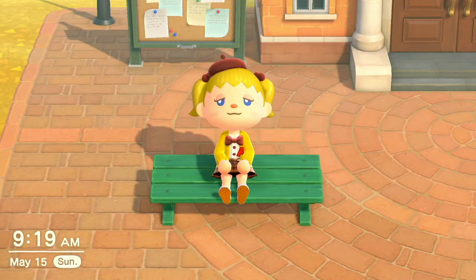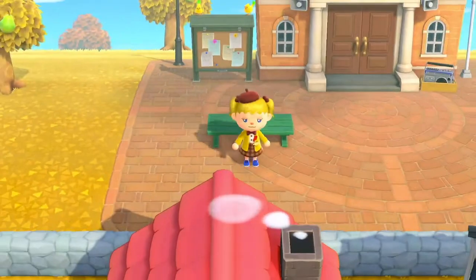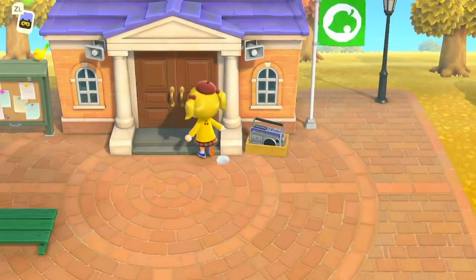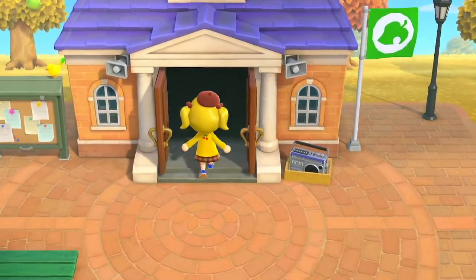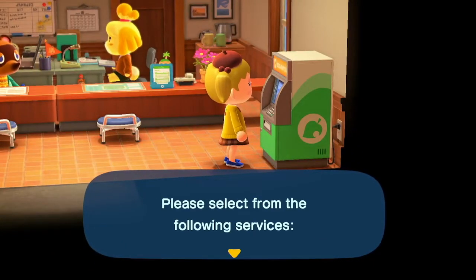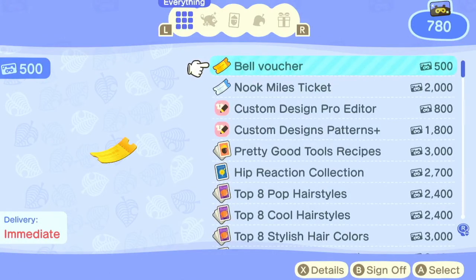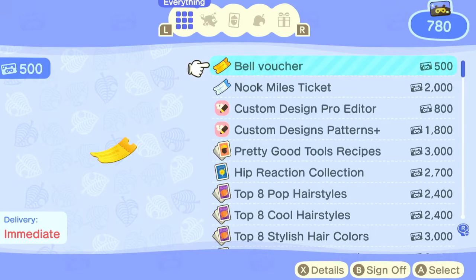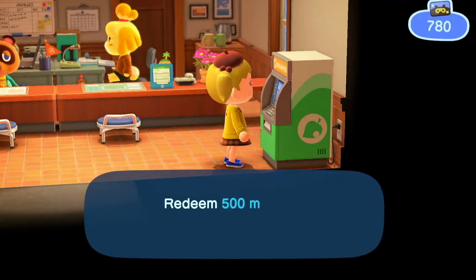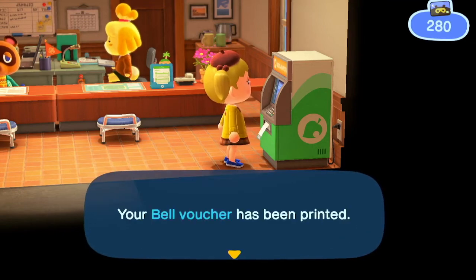The first thing I'm going to tell you today is making money with bell vouchers. All you have to do is go into your town hall, go to Redeem Nook Miles, and then there's going to be bell voucher right here. They cost 500 Nook Miles, and I'm just going to buy one of them, and then you can head to the shop and sell it.